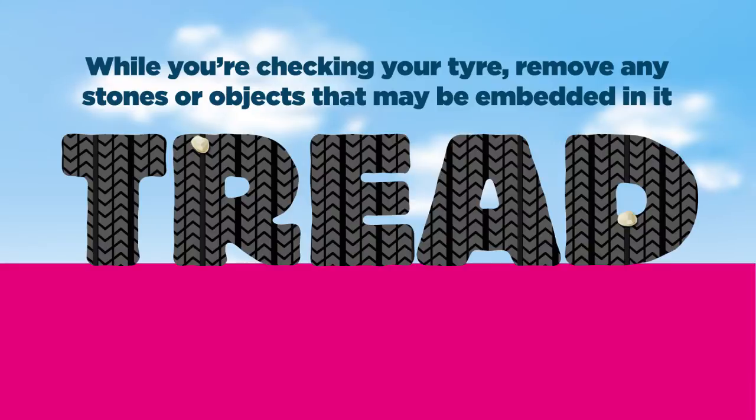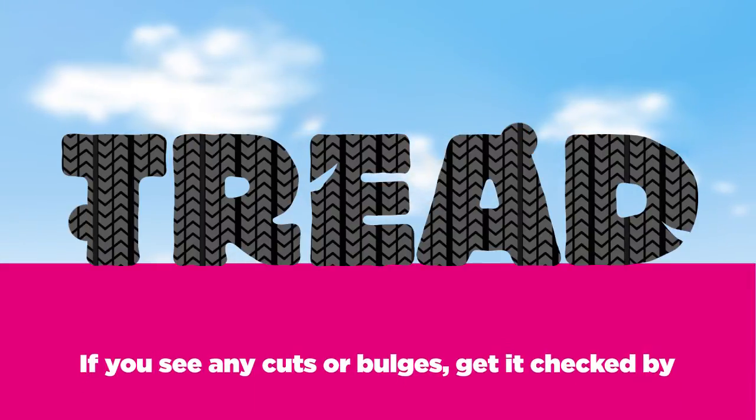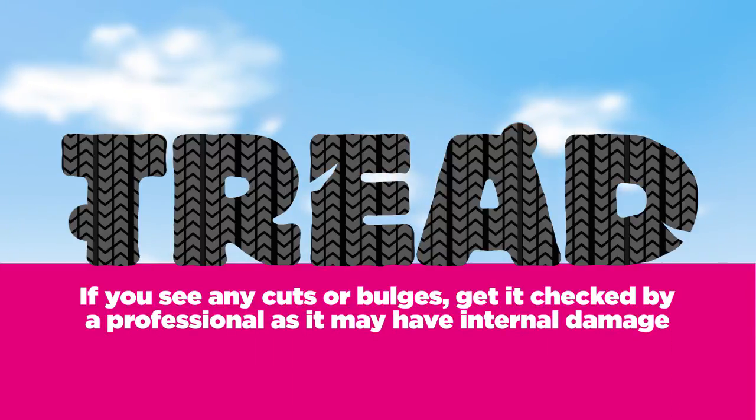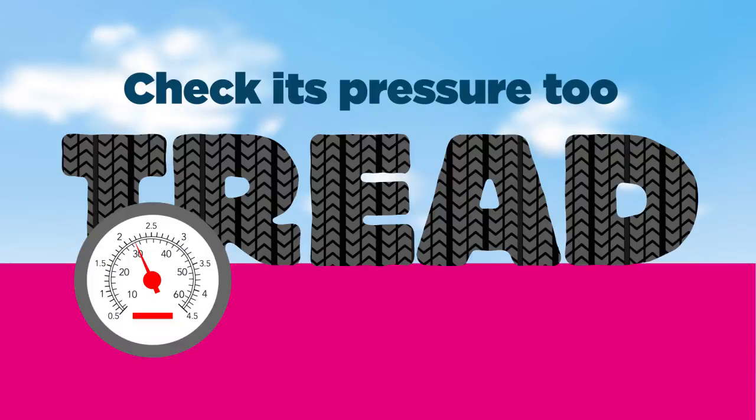While you're checking your tyre, remove any stones or objects that may be embedded in it. If you see any cuts or bulges, get it checked by a professional as it may have internal damage. Check its pressure too.